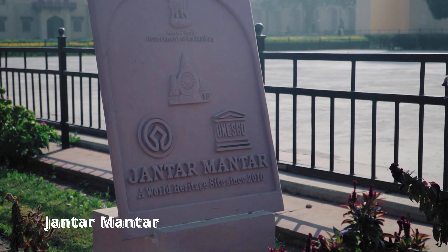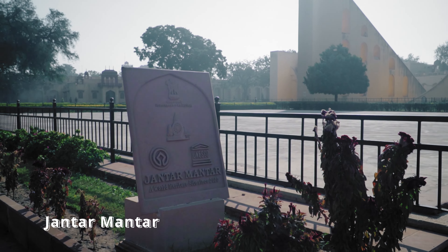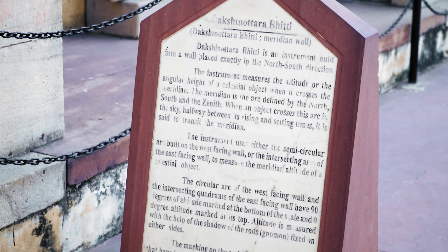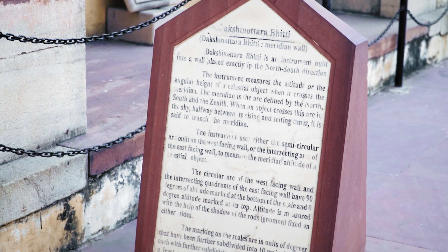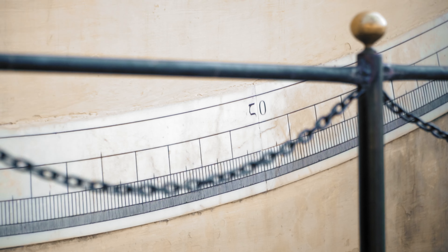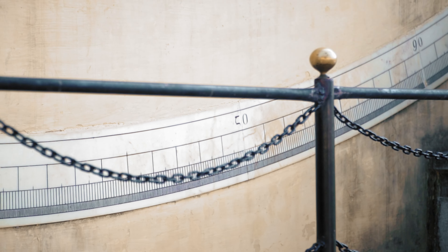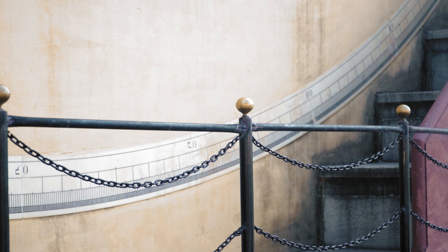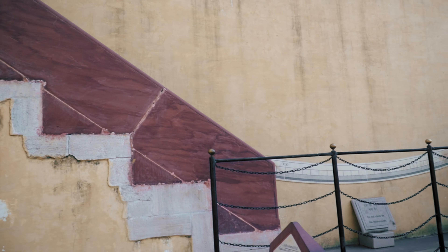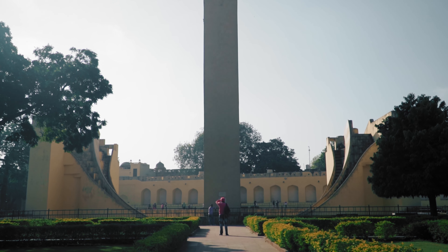Next we came to the place I was looking forward to the most — the Jantar Mantar. Ever since I learned about it in school, I was always fascinated by it and wanted to visit at least once in my lifetime. Constructed during the 1700s, the Jantar Mantar is a collection of 19 astronomical instruments built by the then King Jai Singh, the founder of Jaipur. These instruments were used for measuring time, predicting eclipses, tracking location of major celestial bodies orbiting around the Sun, the altitudes of planets, and many other things.